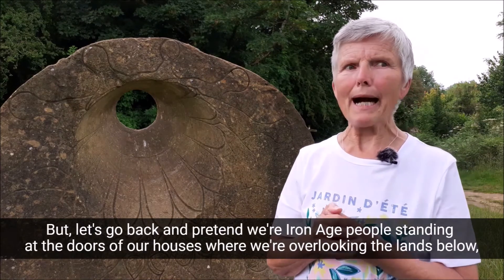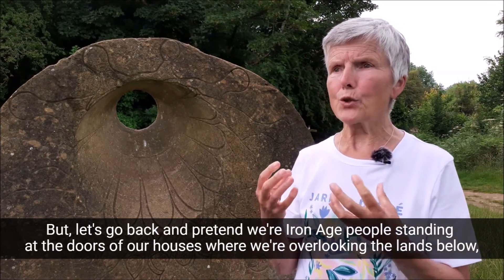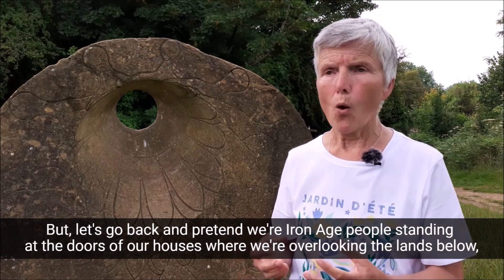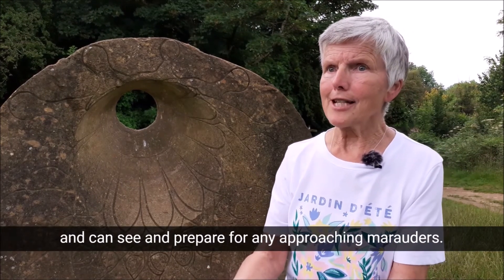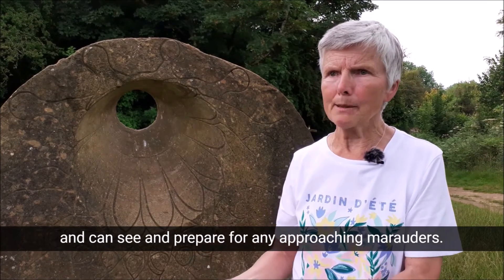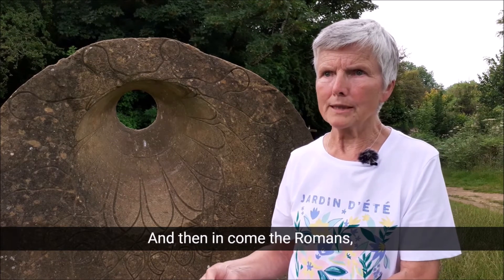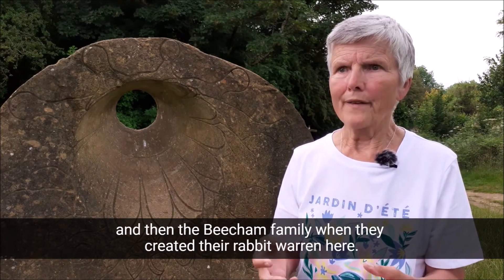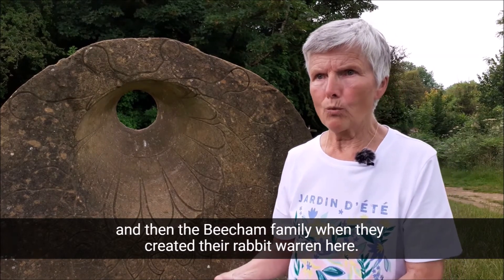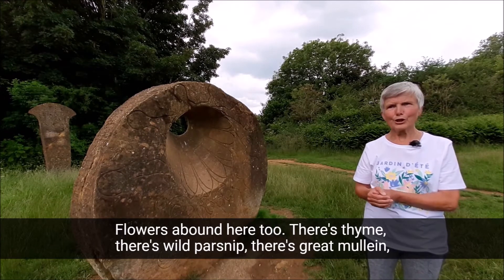But let's go back and pretend we're Iron Age people, standing at the doors of our houses, overlooking the lands below and able to see and prepare for any approaching marauders. And then in come the Romans. And then the Beecham family, when they created their rabbit warren here.